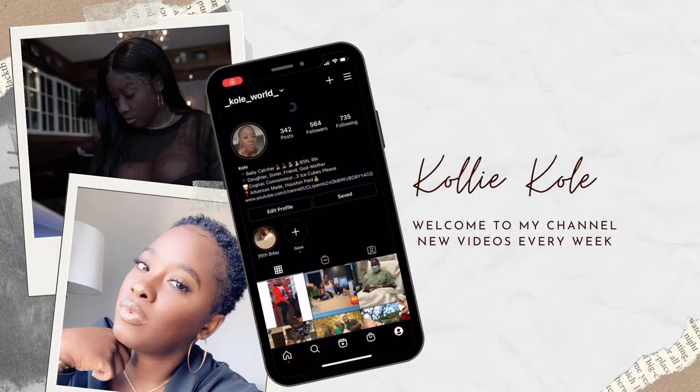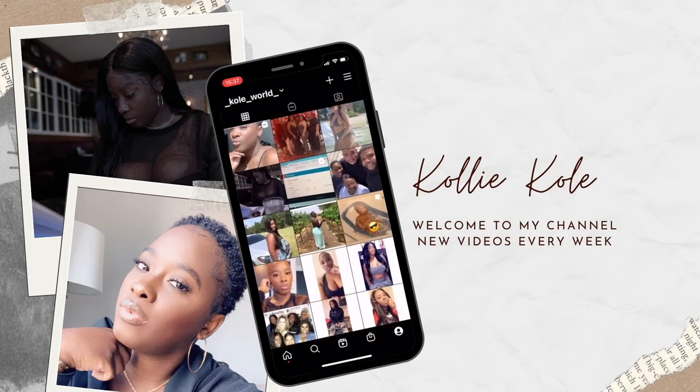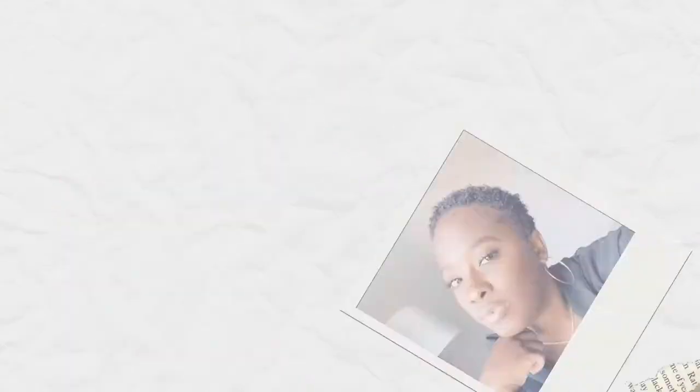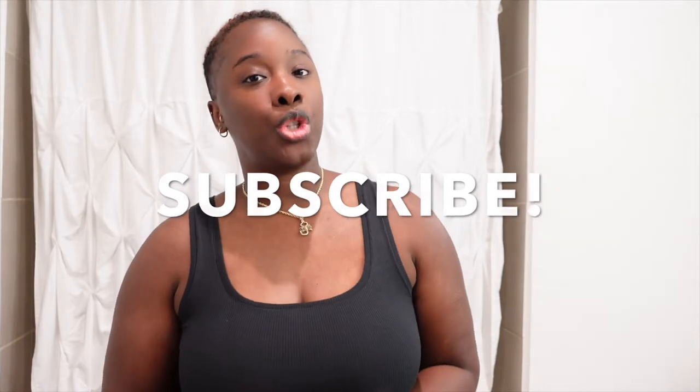If you ride with me you can slide with me. Hello guys, welcome back to my channel! My name is Nicole, also known as Coli Cole. If you wandered in, please watch at least one more video and if you like it, hit the subscribe button and the notification bell so you know when I post new videos. If you're already rocking with me, hey girl hey!